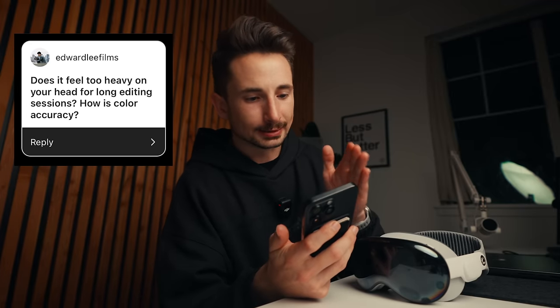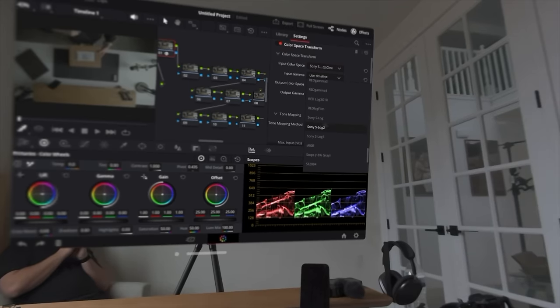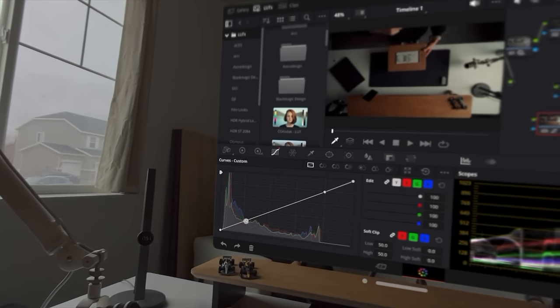I also asked you guys for questions. Edward asked: does it feel too heavy for long editing sessions, and how is color accuracy? It's pretty heavy and because it's so front-heavy your neck is constantly straining — really tiring. In terms of color accuracy though, I'm insanely impressed — way better than I expected. I opened a window virtually, did a color space transform, converted S-Log3 to Rec.709, added some HDR, did some color grading with one of my LUTs, and the way I was seeing it inside Apple Vision Pro looked basically the same as on my computer. Extremely accurate — if there are differences, they're marginal.